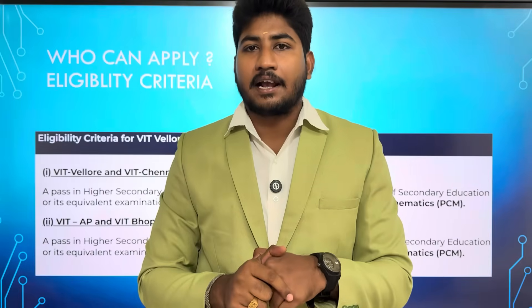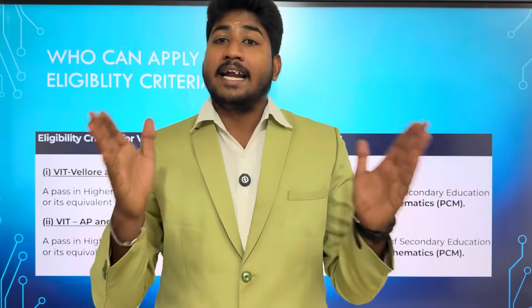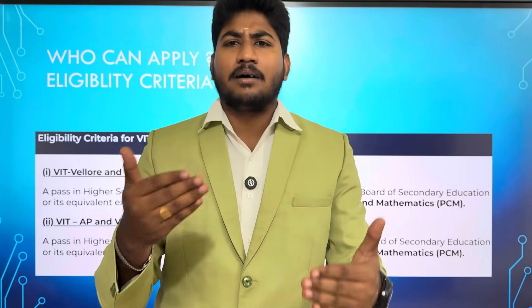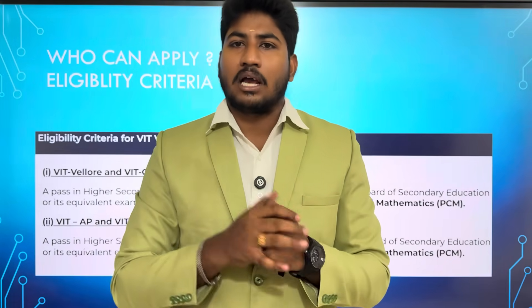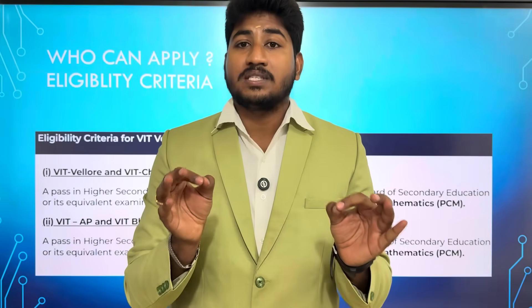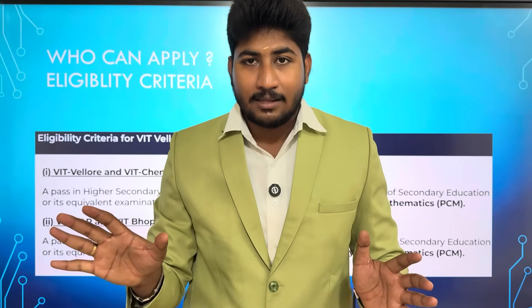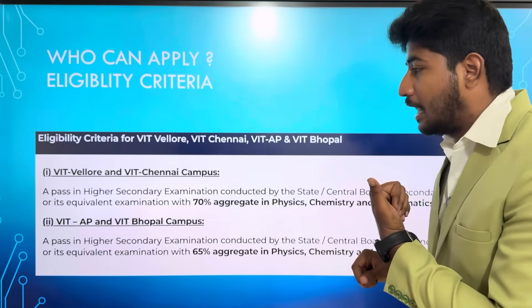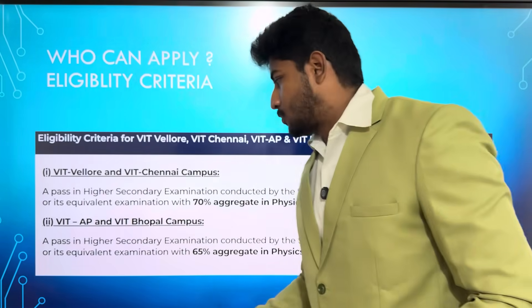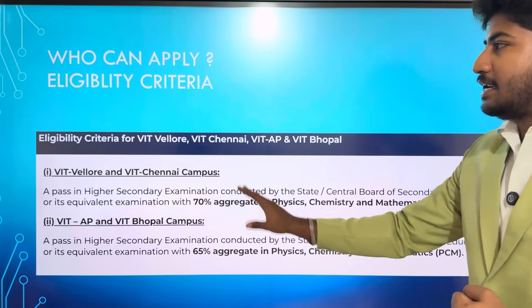If you apply and make the ranklist, you can get the same level, category-wise. For example, you can get 99.5% of the price worth more than 100 or 200 marks. Dear students and parents, there are limited seats. You don't have 500 seats in the same campus. If you are in the top rank, you can have seats. VIT AP and VIT Bhopal require 65% aggregate. So you need to be eligible to apply for VIT M.Tech Integrated.